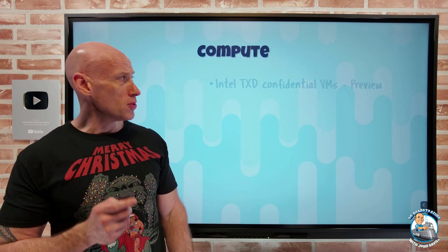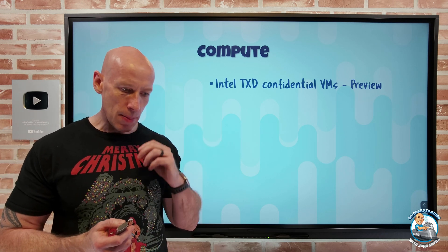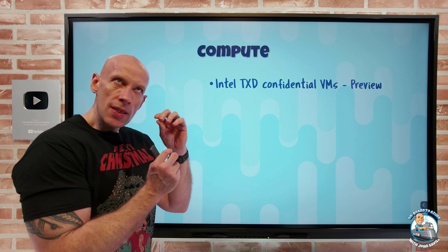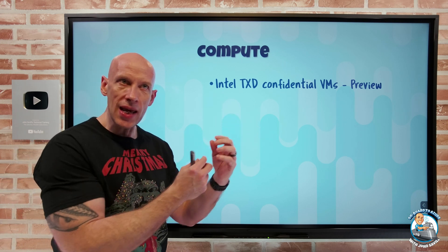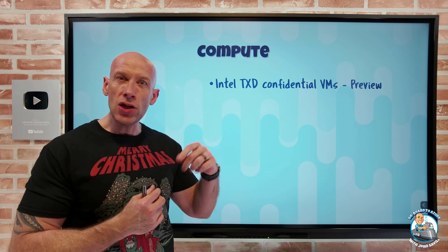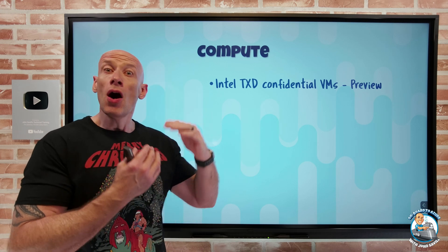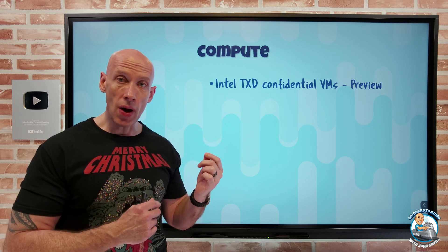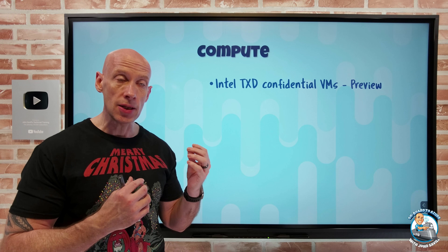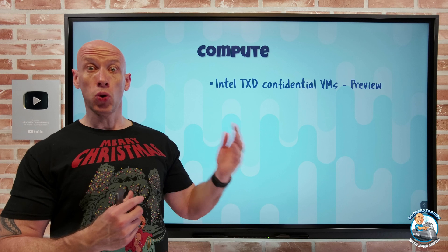On to what's new on the compute side. The Intel TDX Confidential VMs are now in preview. This is the Trust Domain Extensions — different from the Software Guard Extensions, where it's a secure enclave that requires me to rewrite my application to leverage it. This instead is whole VM encryption, so there's no change required to my application or the operating system. It's transparent, but it gives me that confidentiality.